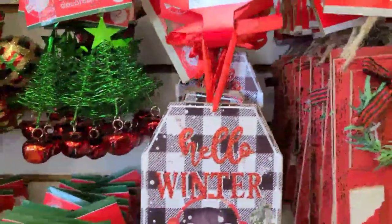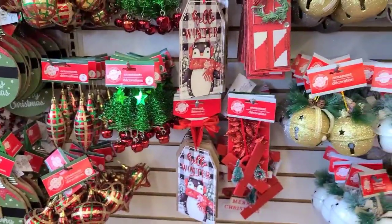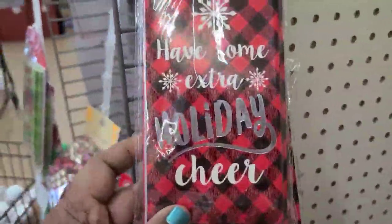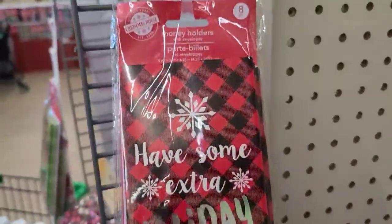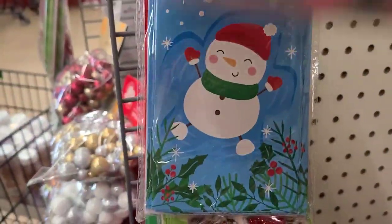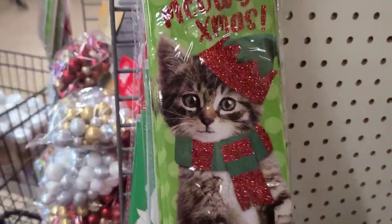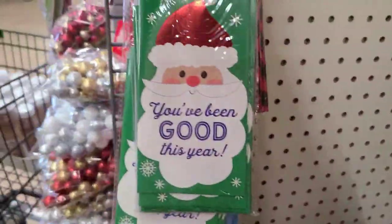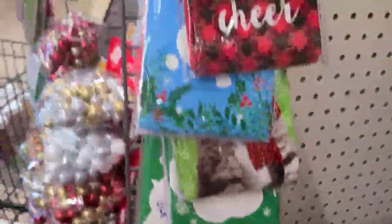Cute one here that says 'Hello Winter,' and the black buffalo check seems to be the in thing. There's some money holders for those of you whose kids need to get money this year. 'Have Some Holiday Cheer,' 'Let It Snow,' 'Oh Meow Christmas,' 'You've Been Good This Year,' 'Let It Snow,' and Noel — they're more or less the same.